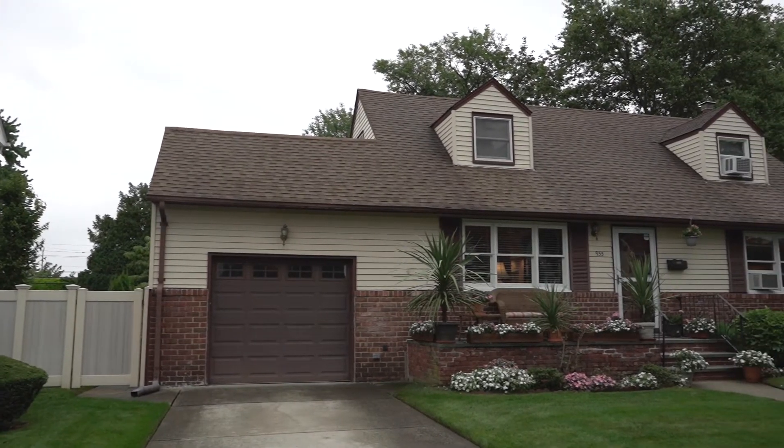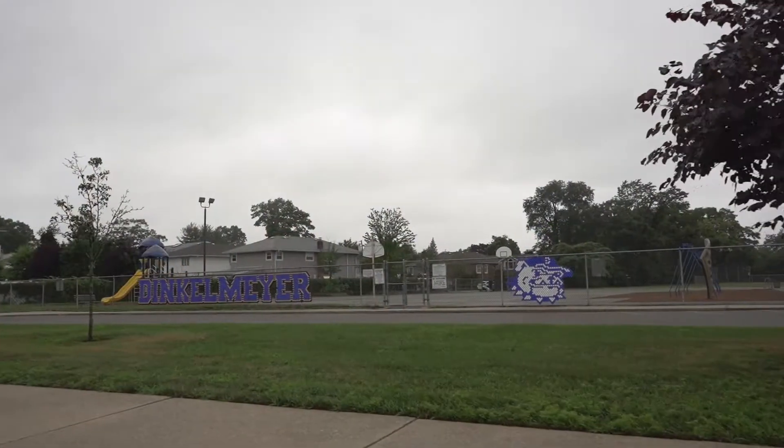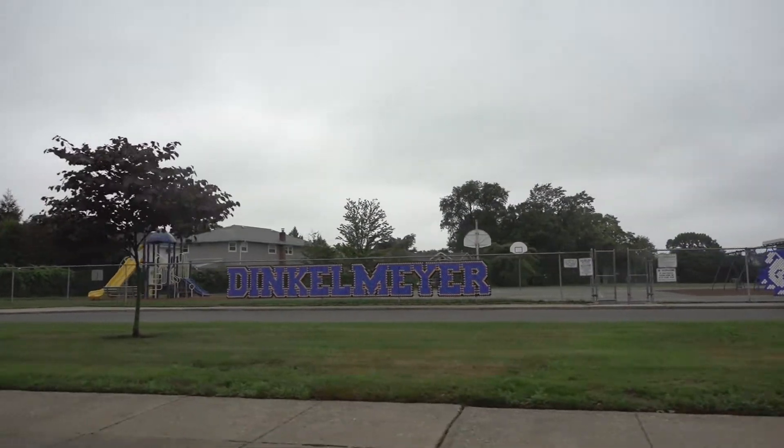955 Leeds Drive is a four-bedroom, two-full bath cape on a highly desirable street in North Belmore. We're located in the Belmore Merrick School District, and the Dinkelmeyer School is located right around the block.